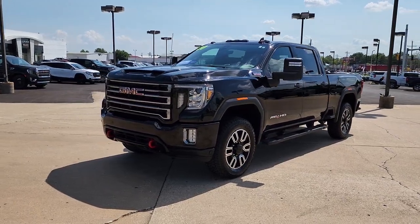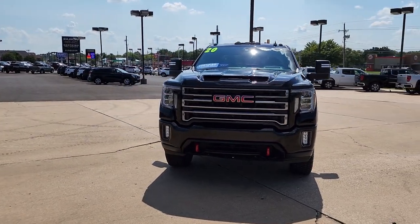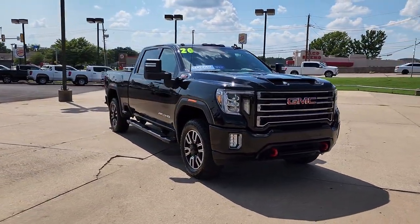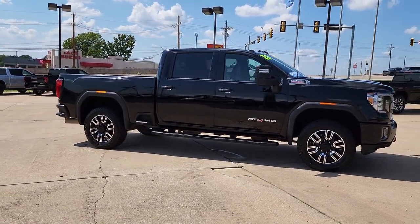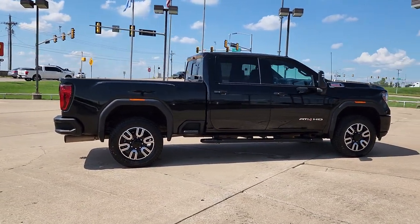Enjoy the view of this 2020 GMC Sierra. This vehicle is an outstanding buy with fewer than 60,000 miles on the odometer. Enjoy a view of this hard-working, boldly styled GMC Sierra — the full-size pickup available with a range of powertrains and options designed to prioritize the capabilities you've been looking for.